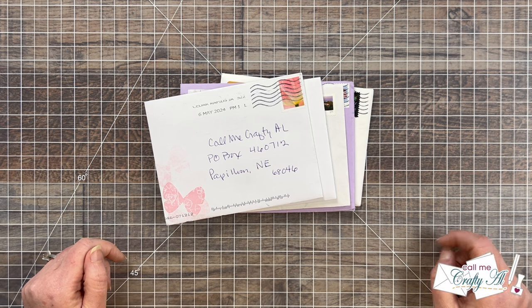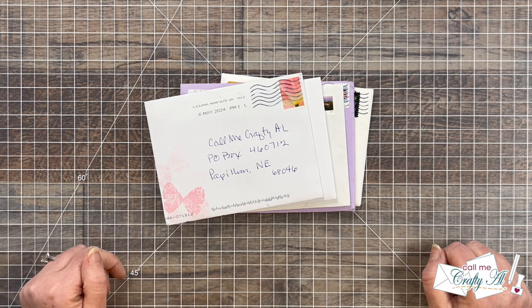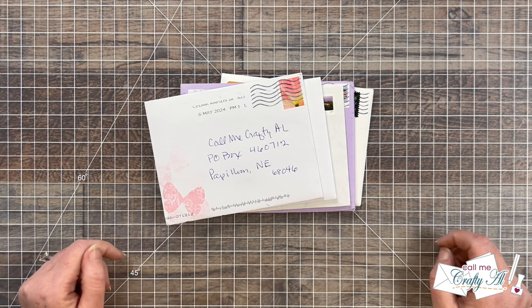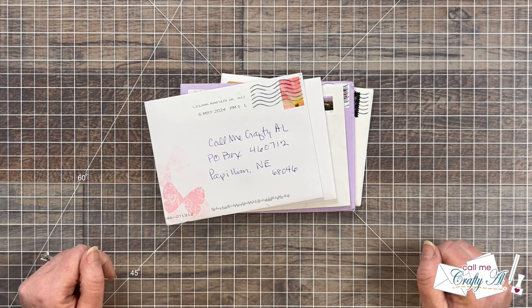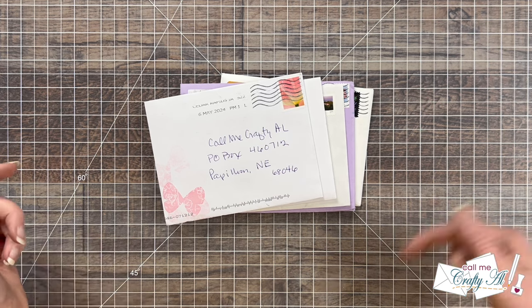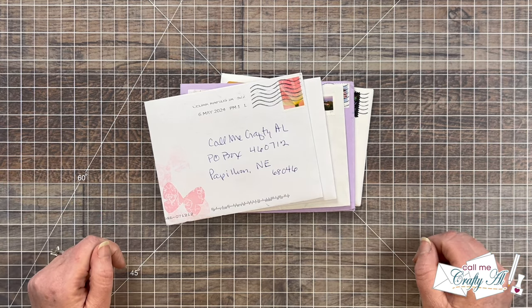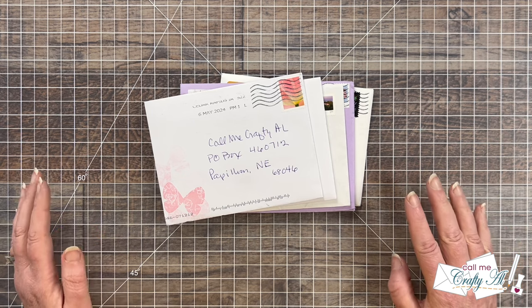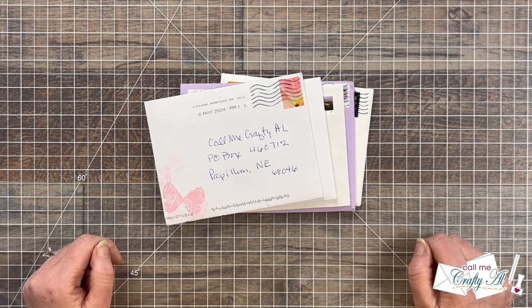I did skip the video last month, so today I'm going to be sharing April and May's mail. Most of these cards will be for the Show Us Your Sheet Load feature. If you're ever interested in how you can share your sheet load of cards, check out the description box below for the updated guidelines video. Basically you can share on social media using the hashtags, or you can send in a card for this end-of-the-month video.